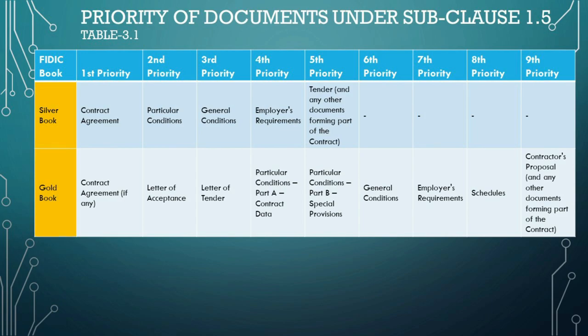This table supplements our understanding of the FIDIC contractual framework, providing additional clarity to the precedence of documents. It's clear that each book has a slightly different structure, emphasizing the flexibility and adaptability of FIDIC contracts to various project needs and conditions.